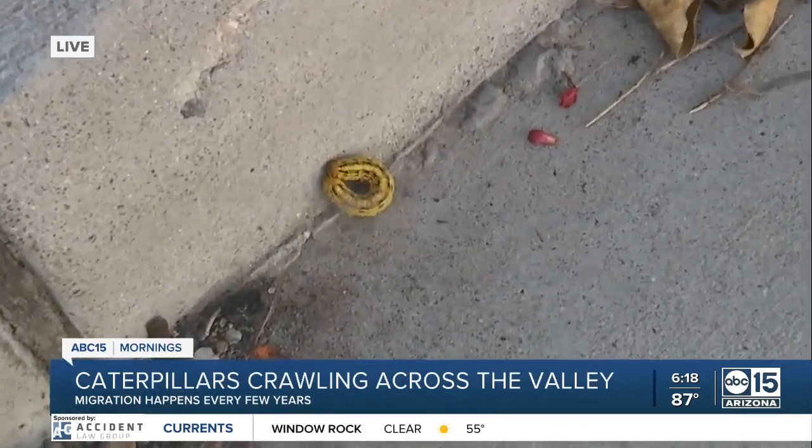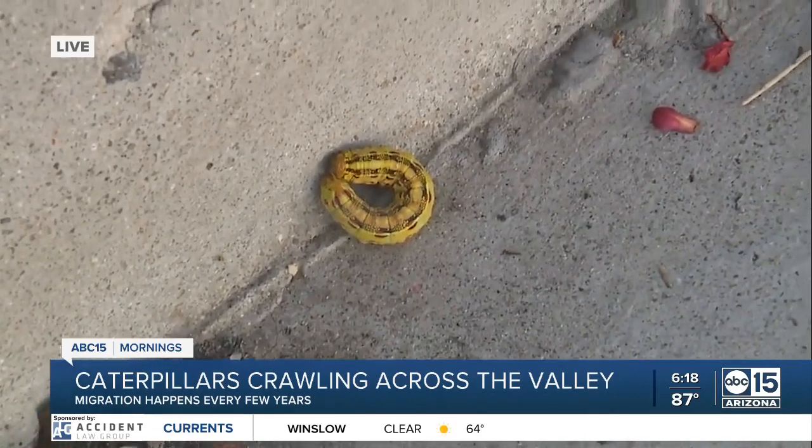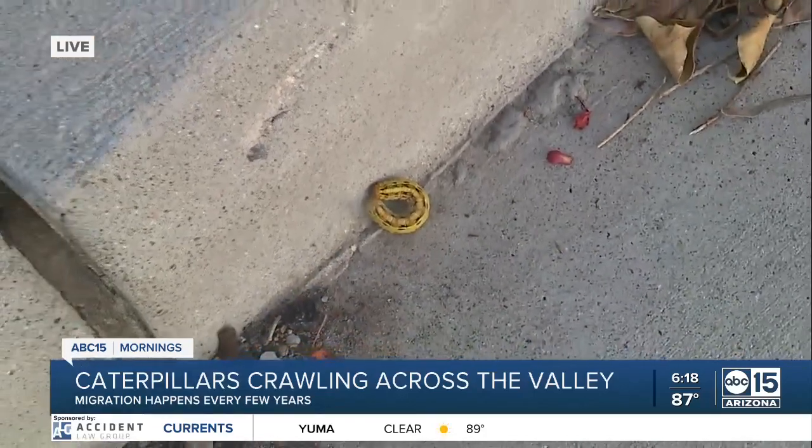That's what they're ultimately going to turn into. Yesterday we started receiving dozens of text messages and pictures of these guys from different parts of the valley, and some people were trying to pick them up, others were trying to stay away.